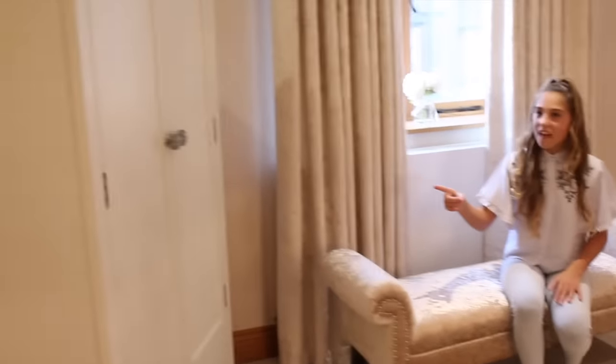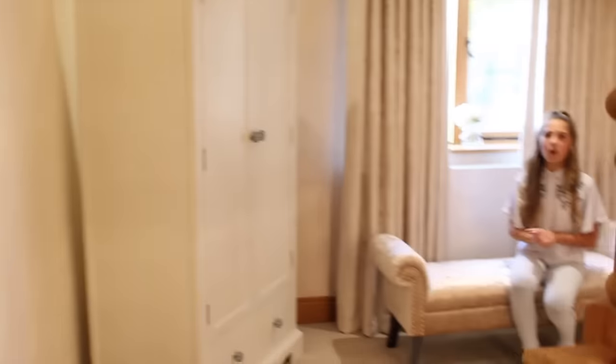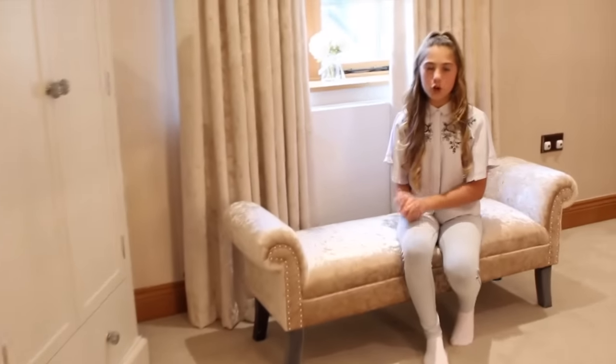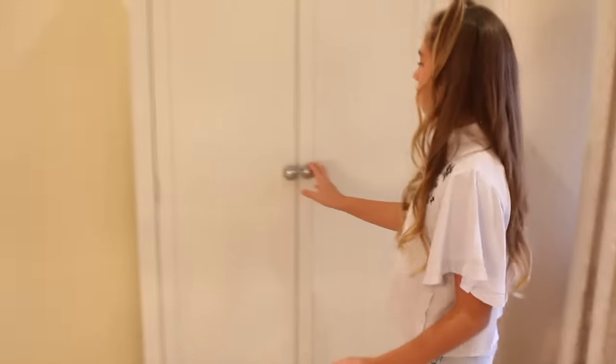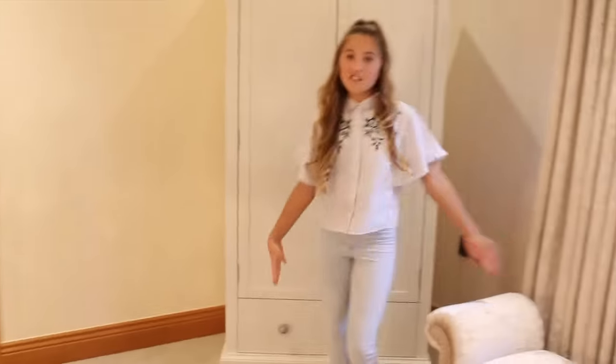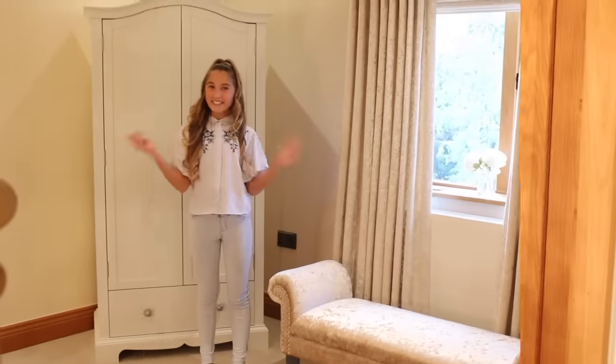If you're wondering why there's a random wardrobe in our hallway, it's because I do most of my shopping hauls there — it's really good for hanging stuff up. It used to be my brother's but he's now got a new room. So let me show you all the rooms.